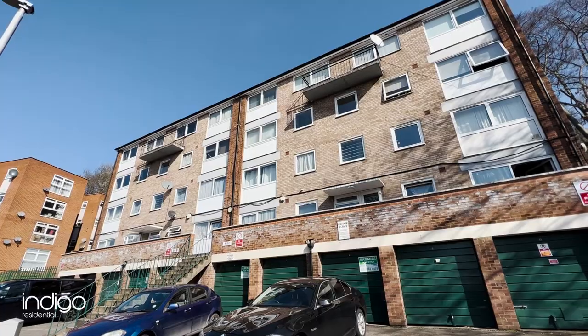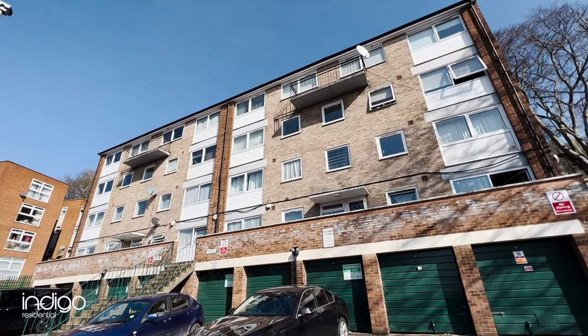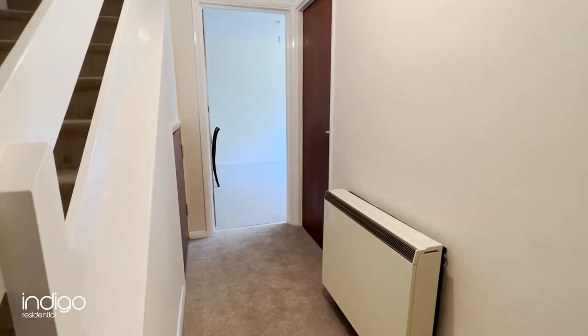Indigo Residential is proud to announce this chain-free accommodation. It's an ideal first-time buy or buy-to-let.